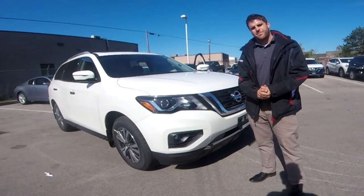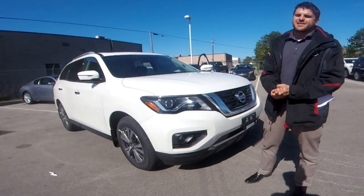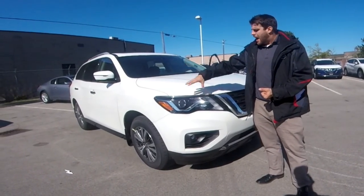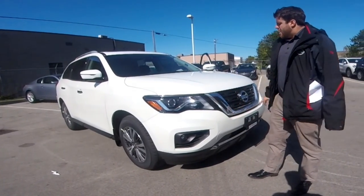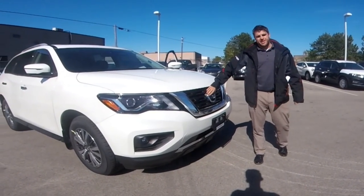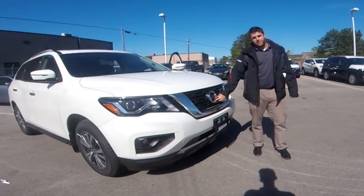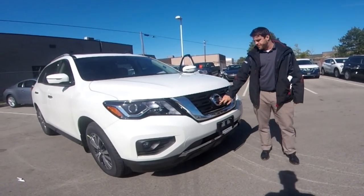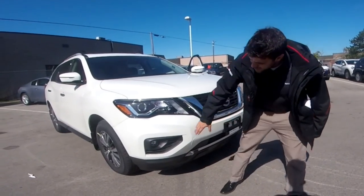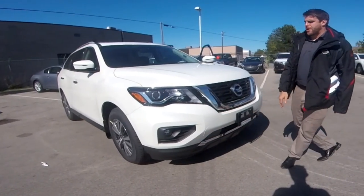Moving on to the front of the Nissan Pathfinder, there's not too much change between the 2018 and 2017 model. We do have our LED low beam halogen projector headlights. Nissan's traditional Batwing grille is right here, with the very large Nissan emblem in the front. We do have our forward-facing camera, which helps use features like the around view monitor and safety technologies. Our LED fogs are down below, along with a nice chrome bumper accent.